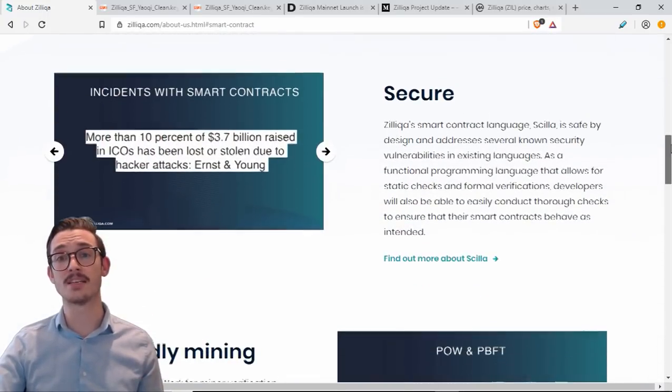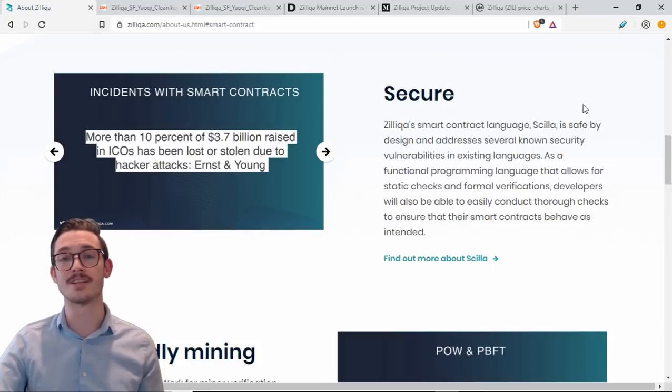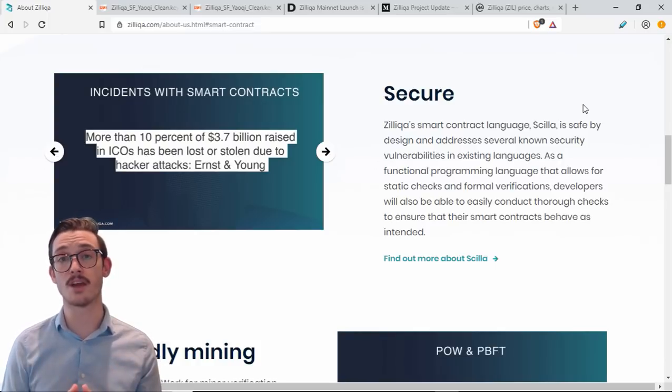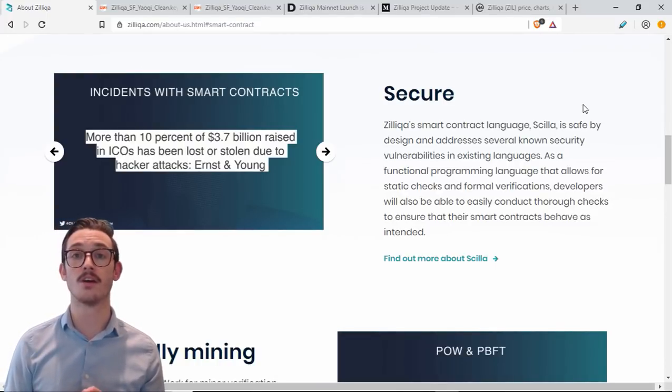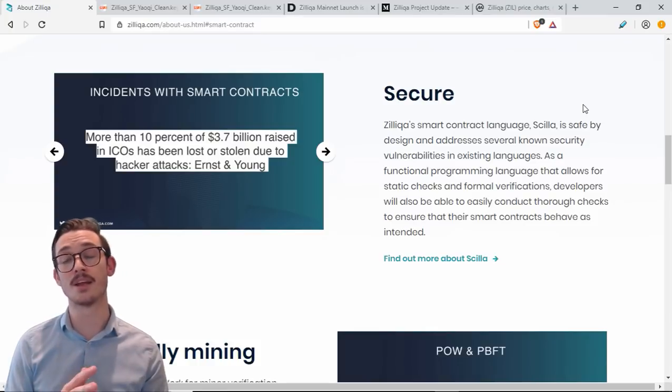Does scalability have to sacrifice security? Not in Zilliqa's case. Zilliqa's smart contract language is known as Scilla. It's safe by design and addresses several known security vulnerabilities in existing languages. As a functional programming language that allows for static checks and formal verifications, developers can easily conduct thorough checks to ensure their smart contracts behave as intended before they are deployed to the mainnet — so you don't waste time and money on insecure contracts.